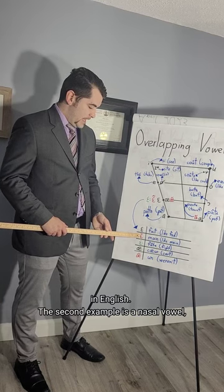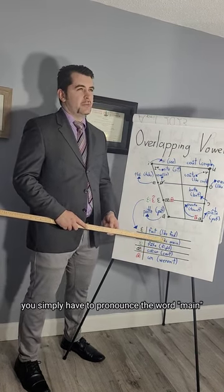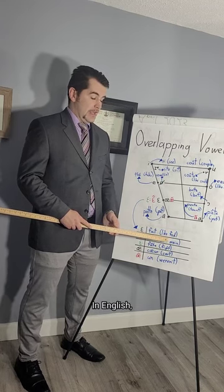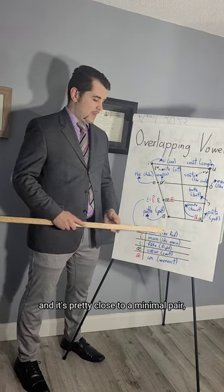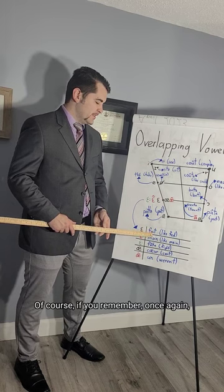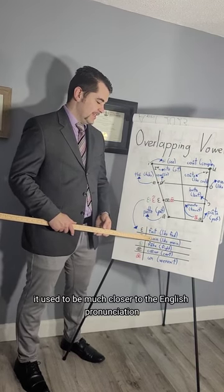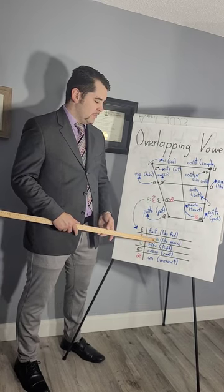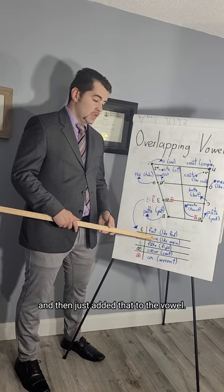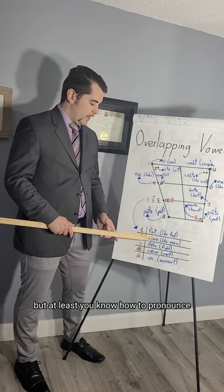The second example is a nasal vowel. In French we have 'main,' like 'hand.' In English, you simply have to pronounce the word 'main' without the consonant N at the end, so 'main' becomes the nasal /ɛ̃/. It's a pretty close minimal pair. In fact, Canadian French has these nasal vowels because historically the language kept the nasal component of consonants and added it to the vowels — 'ain' became the nasal vowel /ɛ̃/.